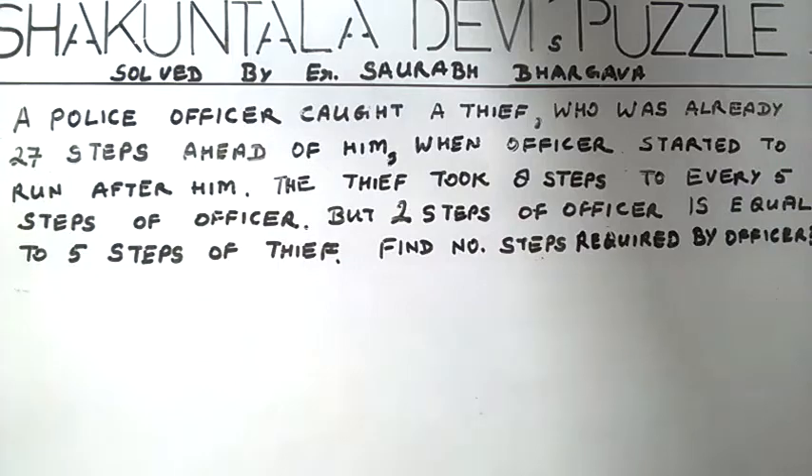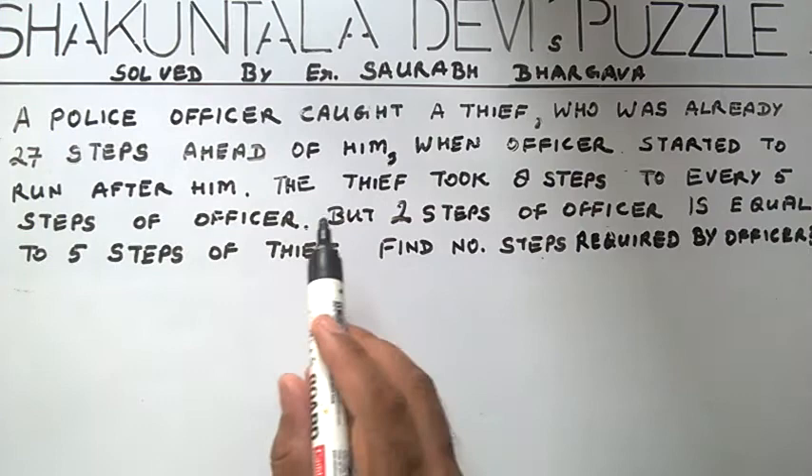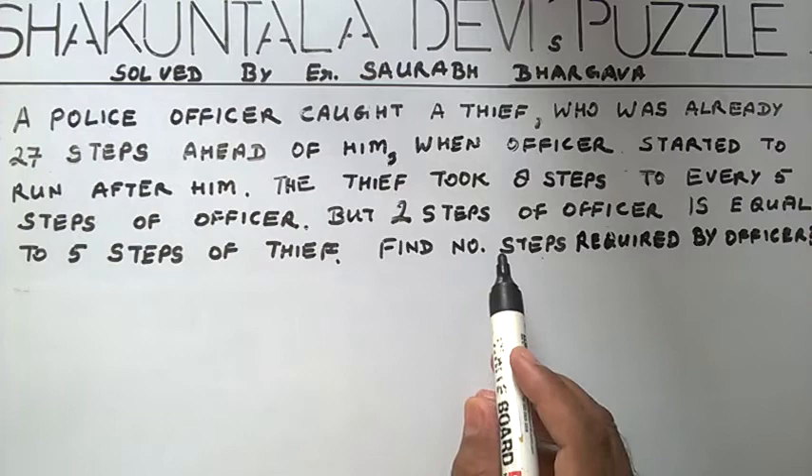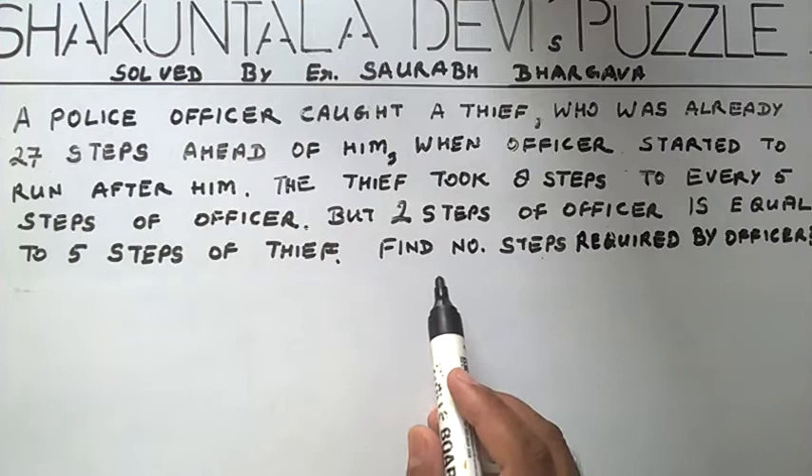In this puzzle, a police officer caught a thief who was already 27 steps ahead of him when the officer started to run after him. The thief took 8 steps to every 5 steps of the officer, but 2 steps of the officer are equal to 5 steps of the thief. We have to find out the number of steps required by the officer to catch the thief.